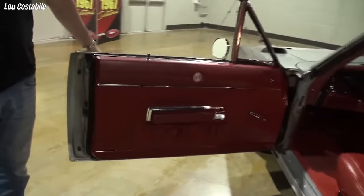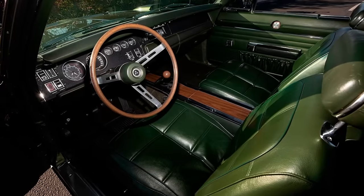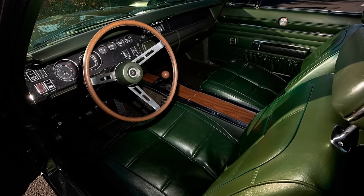Nowadays, the 1969 Charger Daytona is very valuable for collectors. Depending on the car's condition, they can cost up to seven figures.